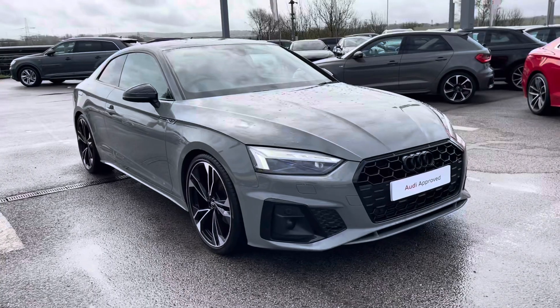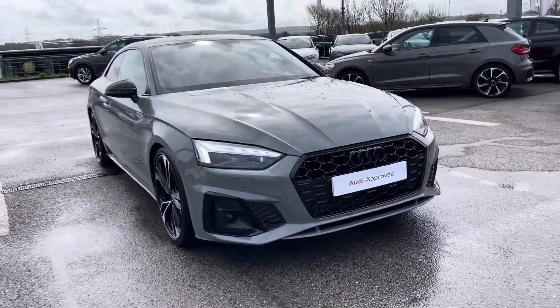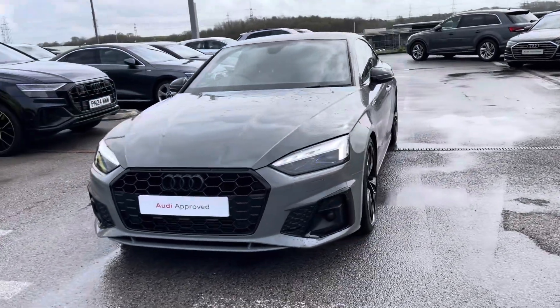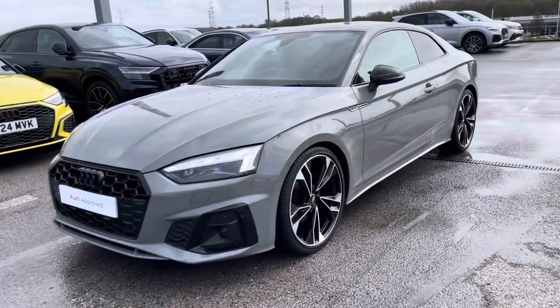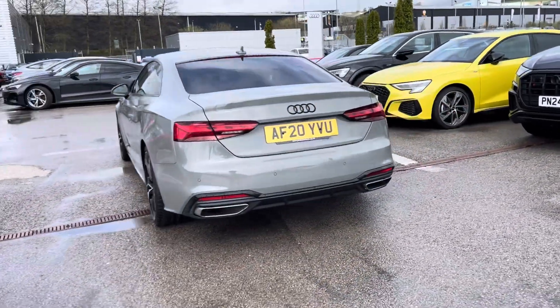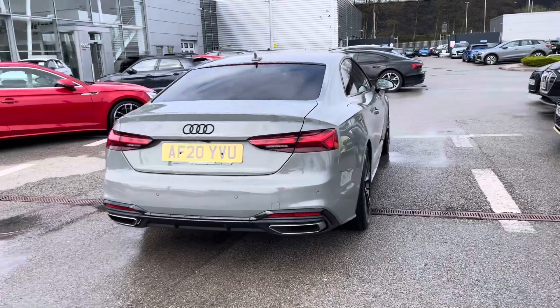Hi, I'm Fiona from Blackburn Audi and today I'm excited to show you around this approved used Audi. This is the stunning Audi A5 Coupe Edition 1 which comes with the 2.0L 40 TFSI petrol engine, giving an extremely impressive 190 PS and coming finished in the beautiful quantum grey solid paint.